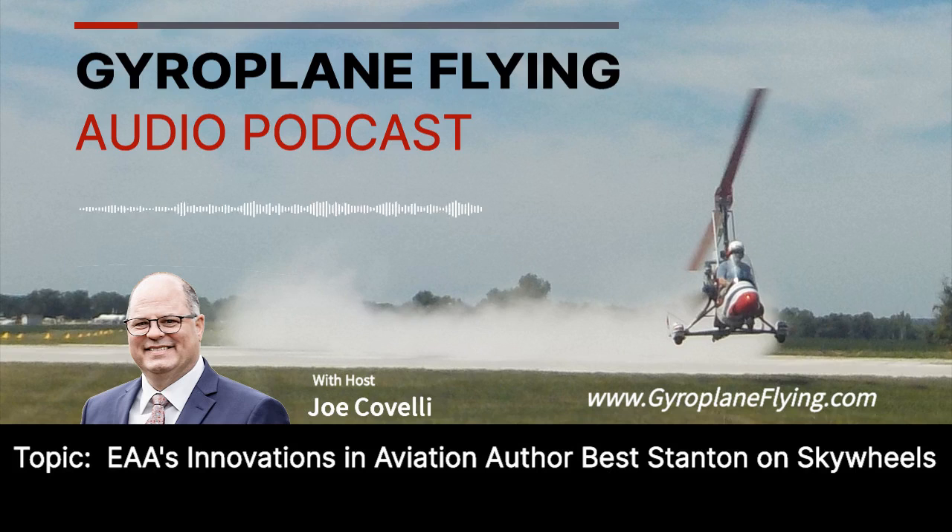Following a discussion with Beth and her subsequent interviews with members of our team, I'm pleased to share that Skywheels Rotorblade Systems is the featured article in the May 2021 issue of EAA's Sport Aviation magazine for the Innovations in Aviation column. Beth writes about current and emerging trends and technologies in aviation. So how does a 36-year-old rotorblade product find its way into an Innovations in Aviation article? Stay tuned to hear directly from column author Beth Stanton.